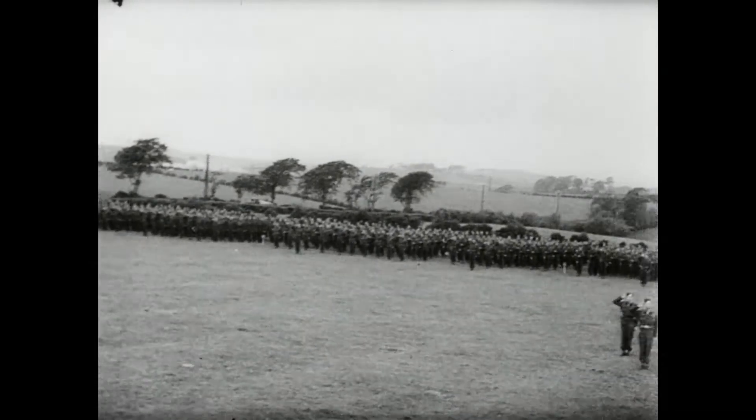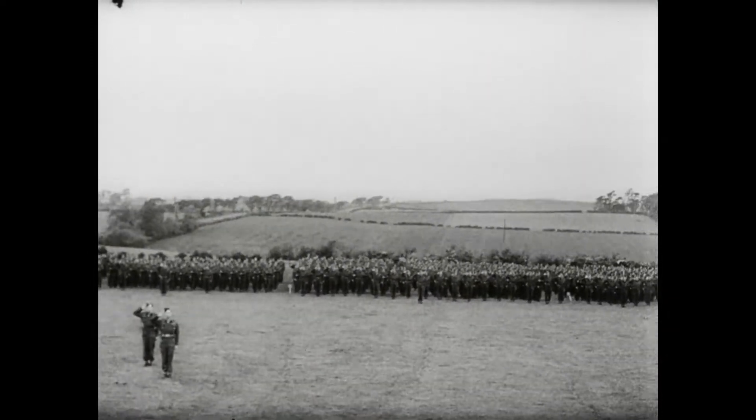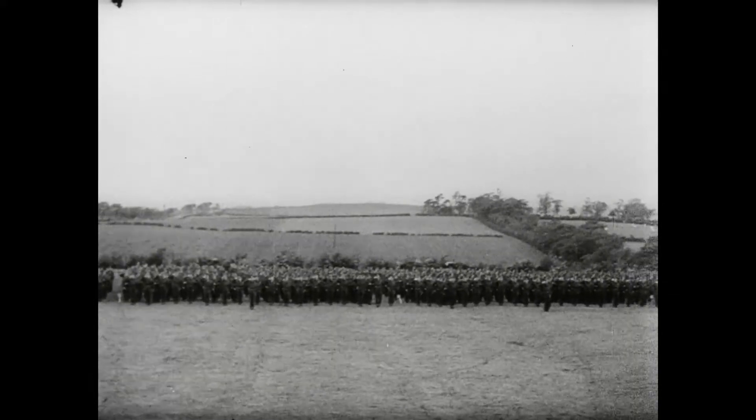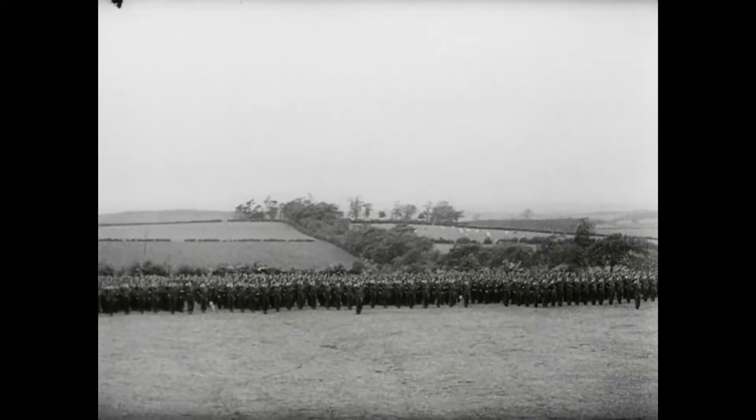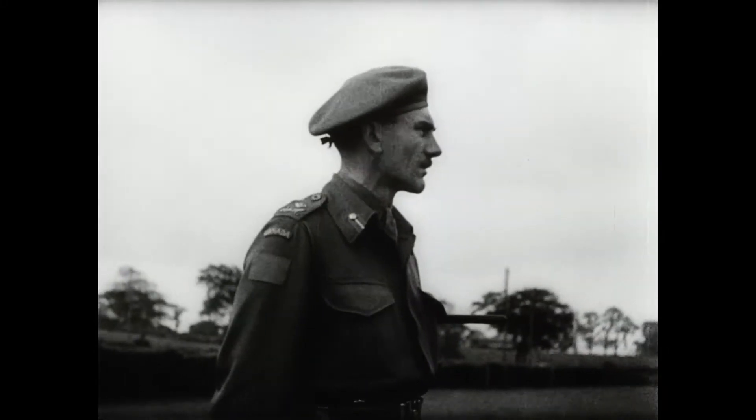With the 1st Infantry Brigade under Brigadier H.D. Graham, an inspection of the 1st Division of the Canadian Army was begun. The inspecting officer was Major General Guy Simmons, its new GOC and youngest Major General in the Canadian Army.